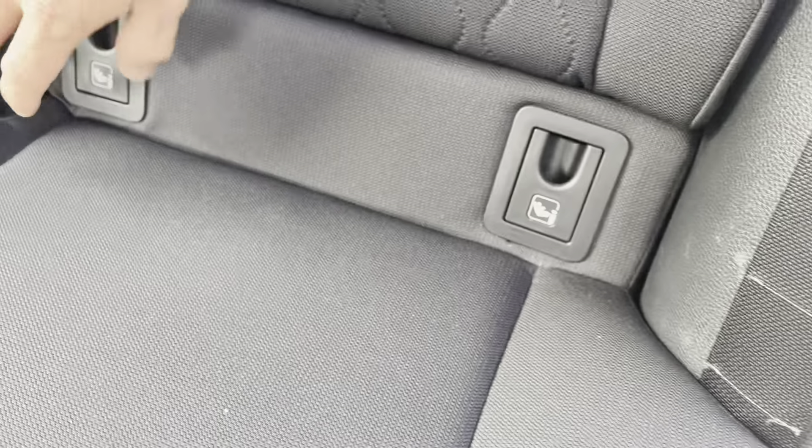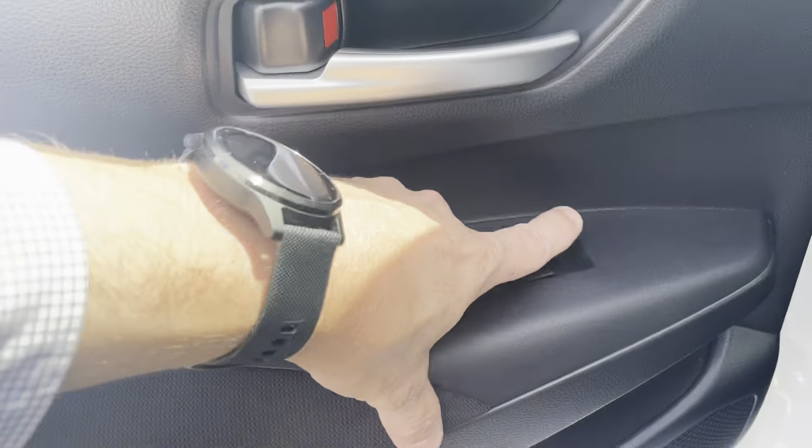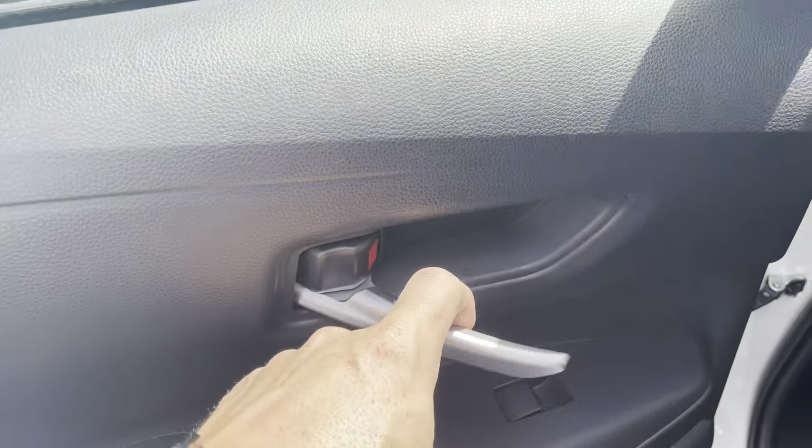Continuing to your back passenger doors — all in great condition once again. There is just a tiny little mark on the bottom of the door handle there but nothing too major. All your back passenger seats are in excellent condition. You do have your anchor points for child seats, and all your floors are in excellent condition with floor mats doing an excellent job.